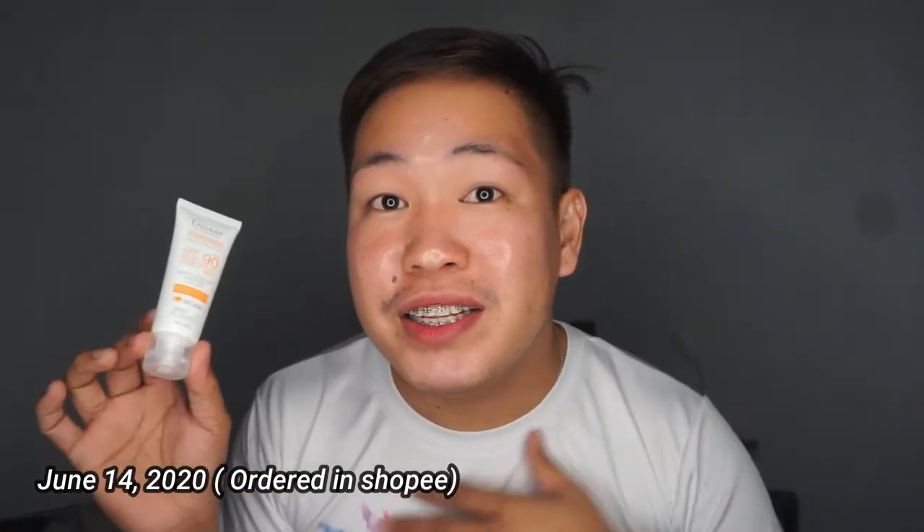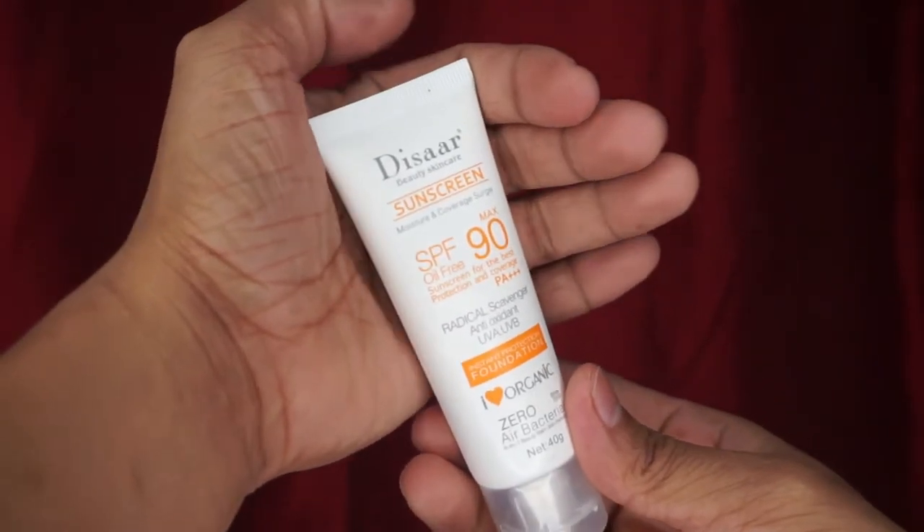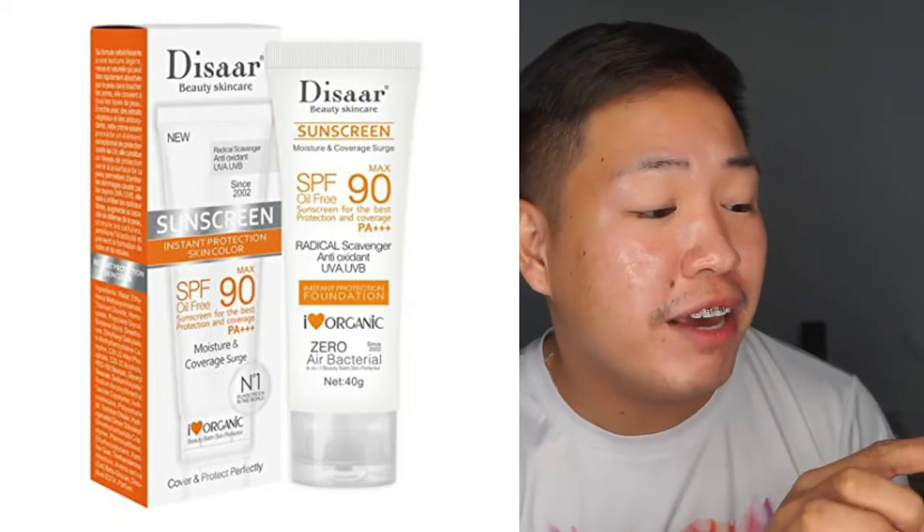So guys, this is the Dysar sunscreen. As you know, during the day we need to use sunscreen and it is important. I tried to search online for the cheapest sunscreen and I got this for 80 pesos on Shopee. It's called Dysar Beauty Skincare Sunscreen and this one has SPF 90. Forgive me if I have errors or mistakes when doing this vlog.